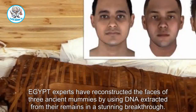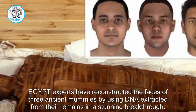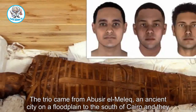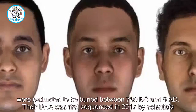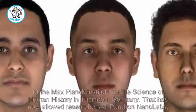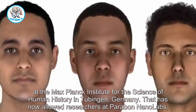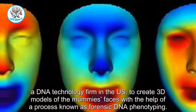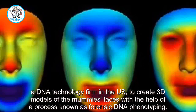Egypt experts have reconstructed the faces of three ancient mummies by using DNA extracted from their remains in a stunning breakthrough. The trio came from Abu Sir El-Melek, an ancient city on a flood plain to the south of Cairo, and they were estimated to be buried between 780 BC and 5 AD. Their DNA was first sequenced in 2017 by scientists at the Max Planck Institute for the Science of Human History in Tübingen, Germany, that has now allowed researchers at Paraben Nano Labs, a DNA technology firm in the US, to create 3D models of the mummies' faces.